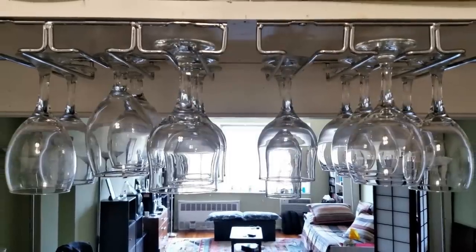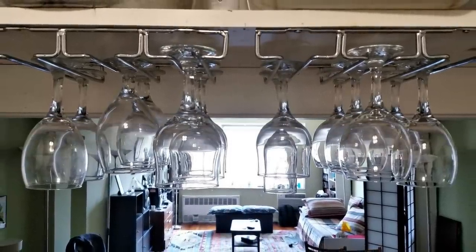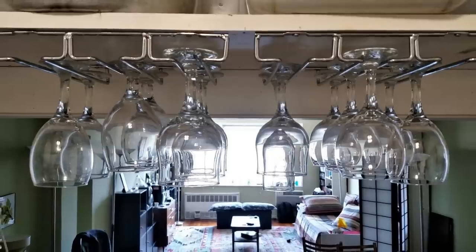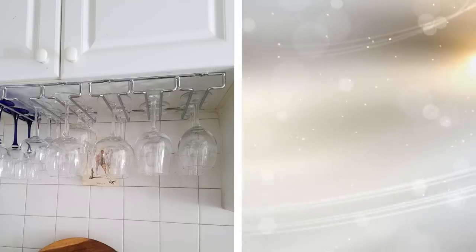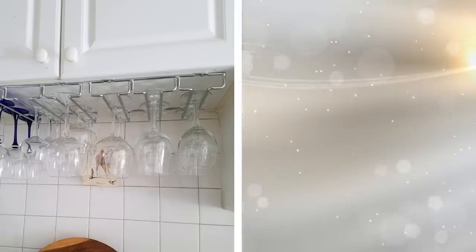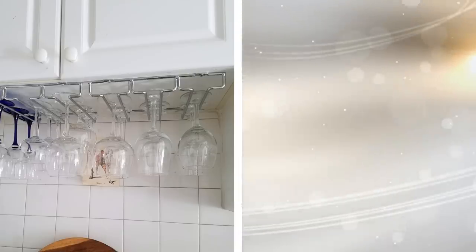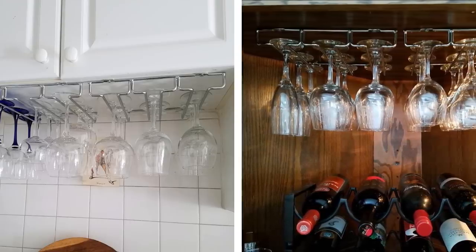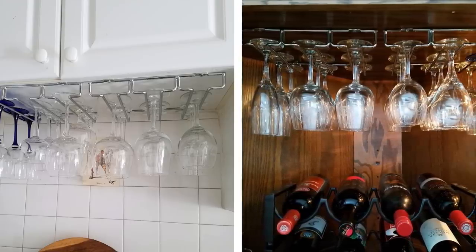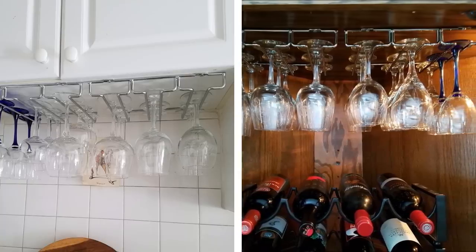Tip 23. If you are not using your wine glasses every day, that glassware is taking up valuable space in your cabinets that could be used for something else. Consider hanging your wine glasses and other stemware from a suspended rack that can not only hold glasses but your wine bottles as well. Have a lovely statement piece while being able to use the cabinets for other items.